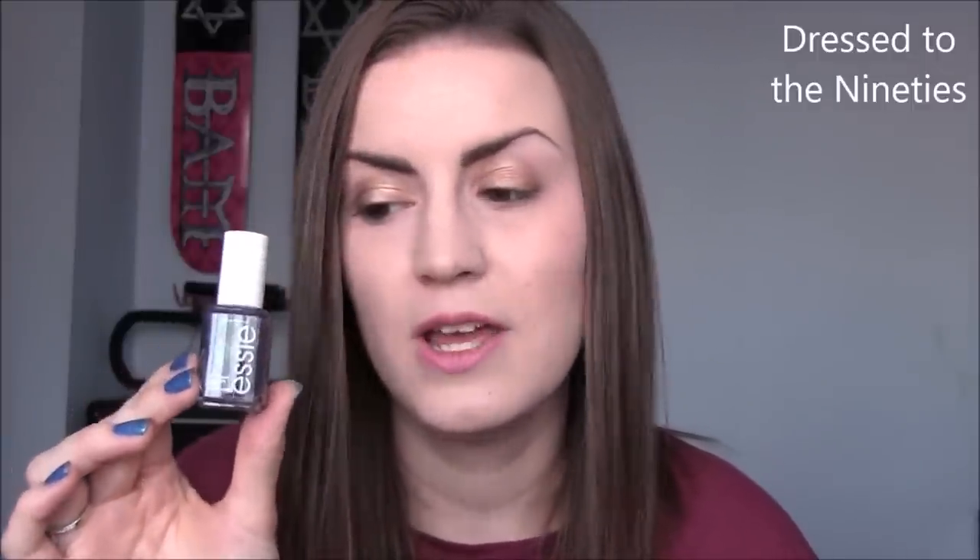D is a newer one — this is Dressed to the 90s by Essie. It came out in the recent fall collection based on the 90s. It's just a really nice dark purple with a little bit of green shimmer. The shimmer is stronger in the bottle than on the nail, but it is there. D is for Dressed to the 90s by Essie.